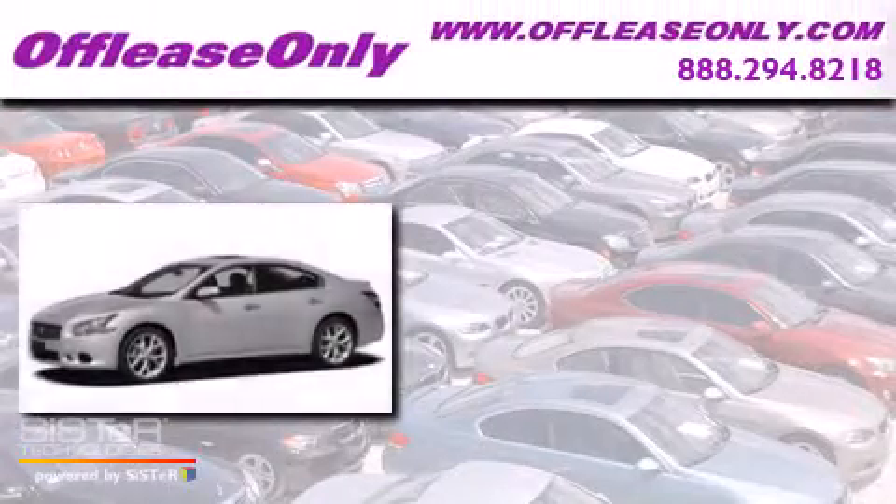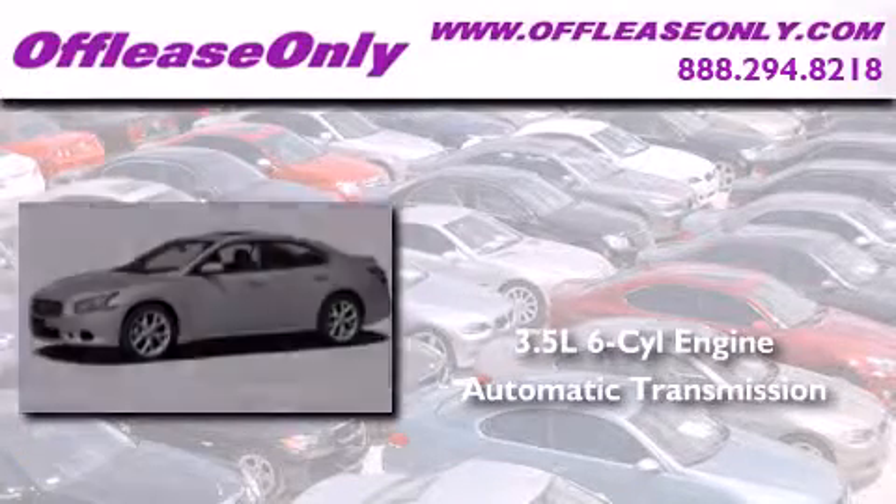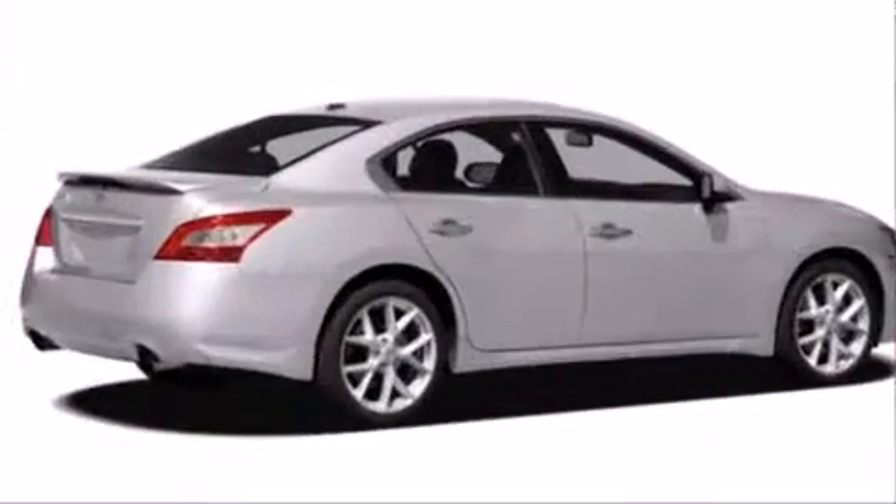This is a 2010 Nissan Maxima. It has a 3.5-liter, six-cylinder engine and automatic transmission. Plus, having just come off lease, this vehicle is in like-new condition.